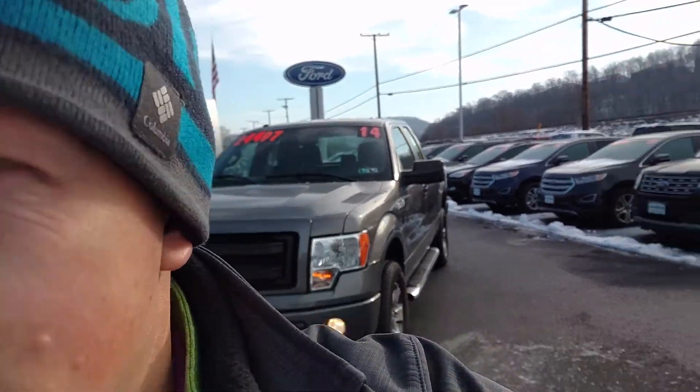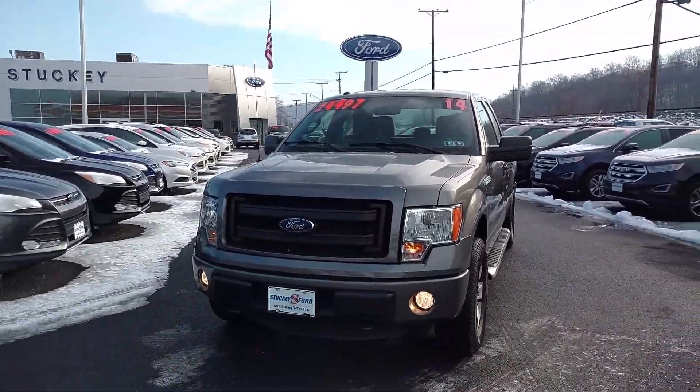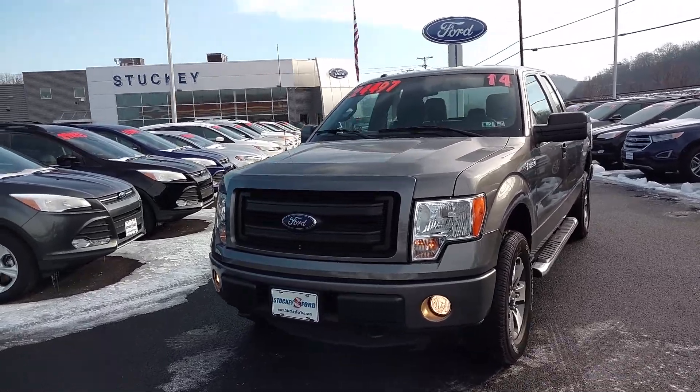Hi, this is Ben with Stucky Ford. This is the 2014 F-150 STX you inquired about.